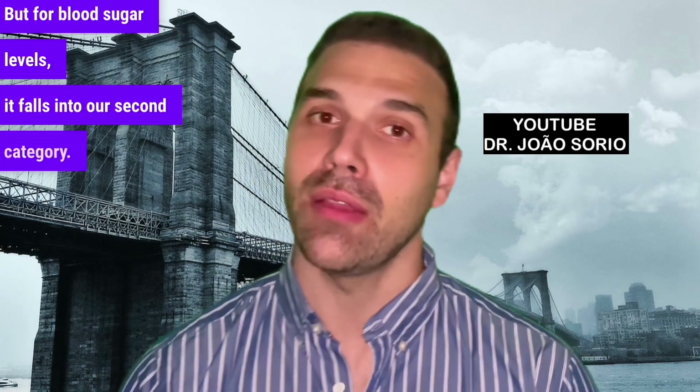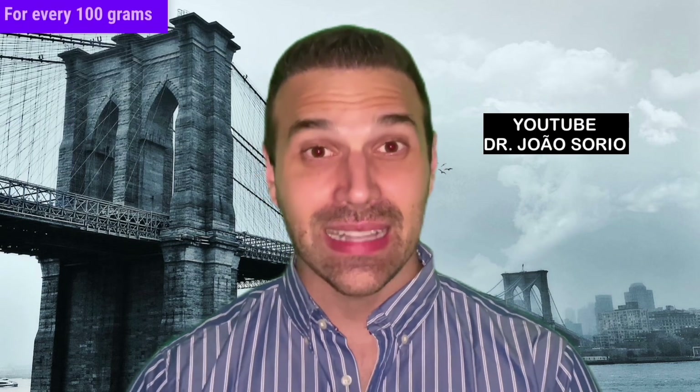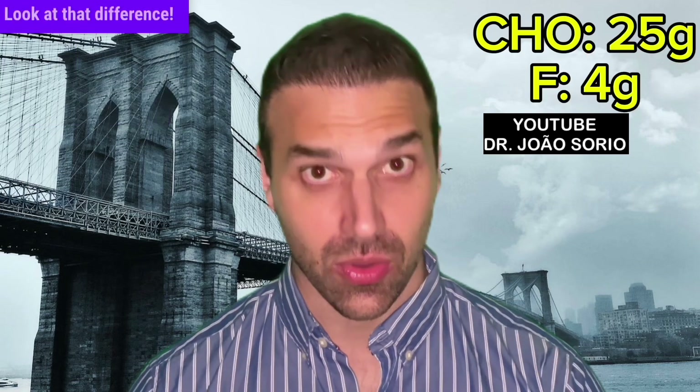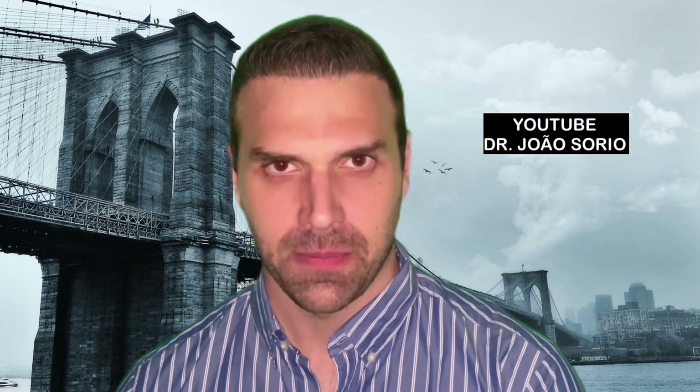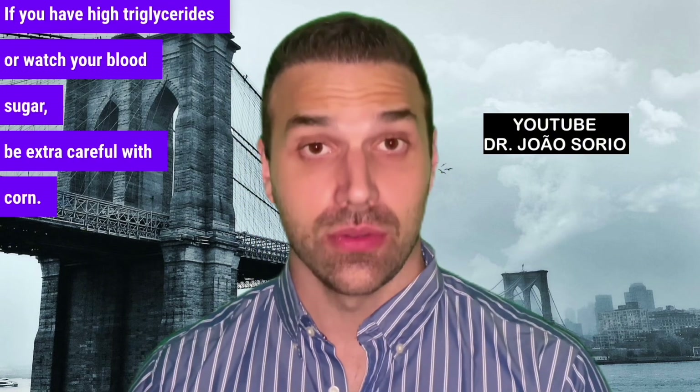Number two on the cautionary list, which surprises many people, is corn. For every 100g of corn, we have 25g of carbs and 4g of fiber. Look at that difference. If you have high triglycerides or need to watch your blood sugar, be extra careful with corn.